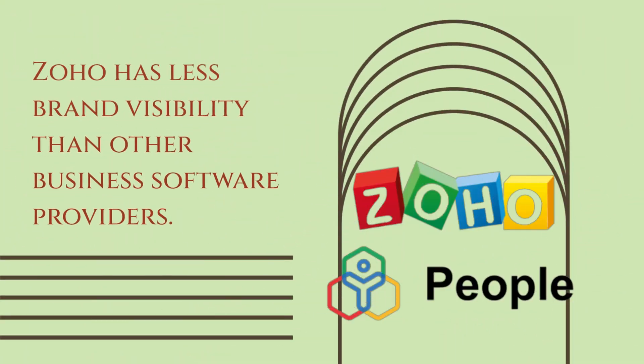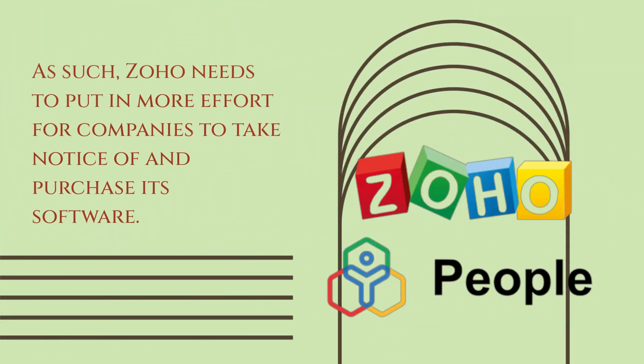Zoho People Review. Zoho has less brand visibility than other business software providers. As such, Zoho needs to put in more effort for companies to take notice of and purchase its software.